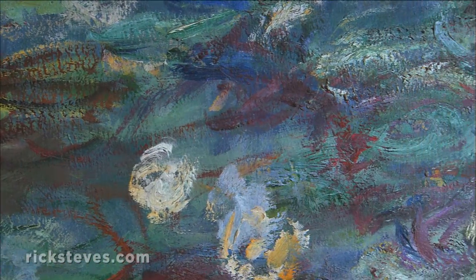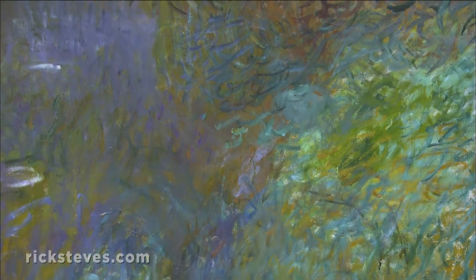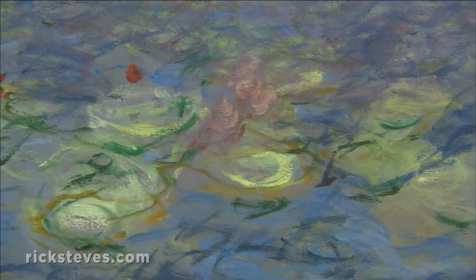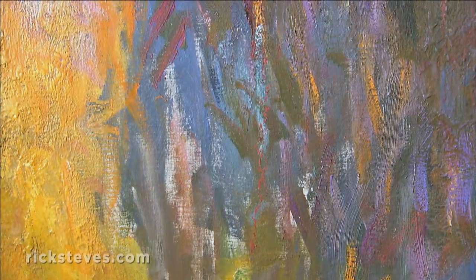Get close and see how Monet worked. Starting from a blank canvas, he'd lay down thick, big brushstrokes of a single color, horizontal and vertical, to create a dense mesh of foliage. Over this, he'd add more color for the dramatic highlights until he got a dense paste of piled-up paint.